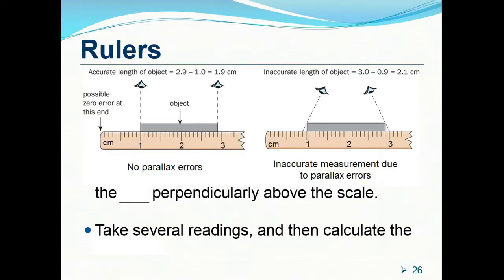When using rulers to measure length accurately, note two important points. First, due to wear and tear, the edge of the ruler may not be the 0 cm mark. It is better to start measuring from the 1 cm mark. If the object reaches the 2.9 cm marking, subtract 1 from 2.9 to get the actual length — 1.9 cm.